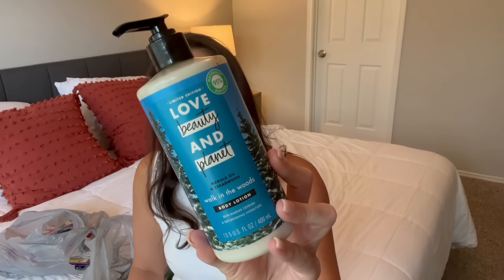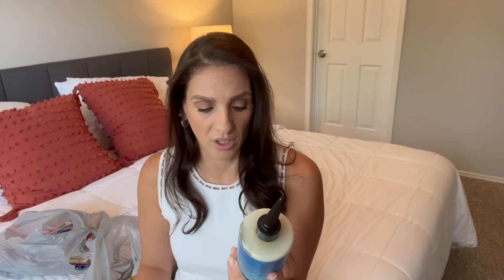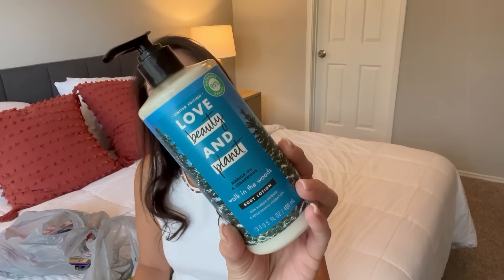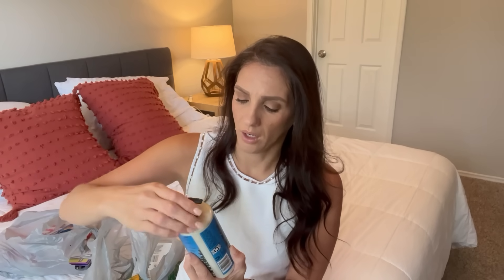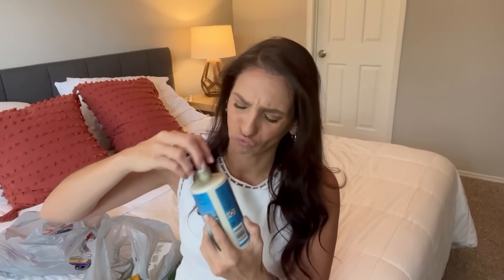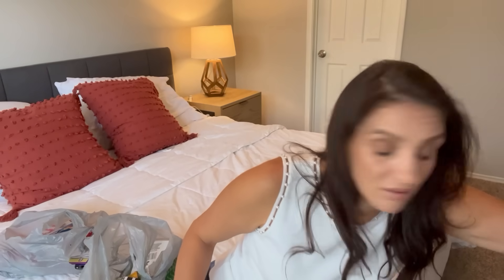Next up, I found this body lotion — I've never seen it at Dollar Tree before and I had to show you guys. It's naturally derived 95%. It's called 'Walk in the Woods' body lotion. It has a skin barrier defense and replenishing hydration — Marula oil and cedarwood. Wait a damn minute. That smells so damn good. I'm in shock. That's a lot of lotion. Put this on your shopping list — that smells amazing.